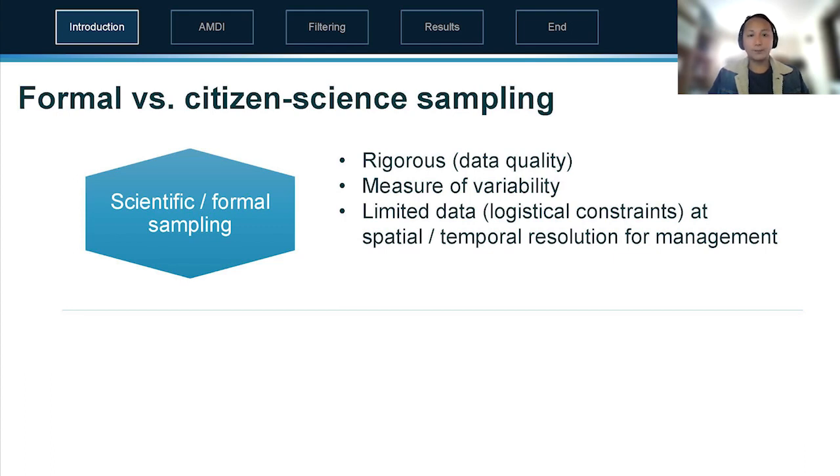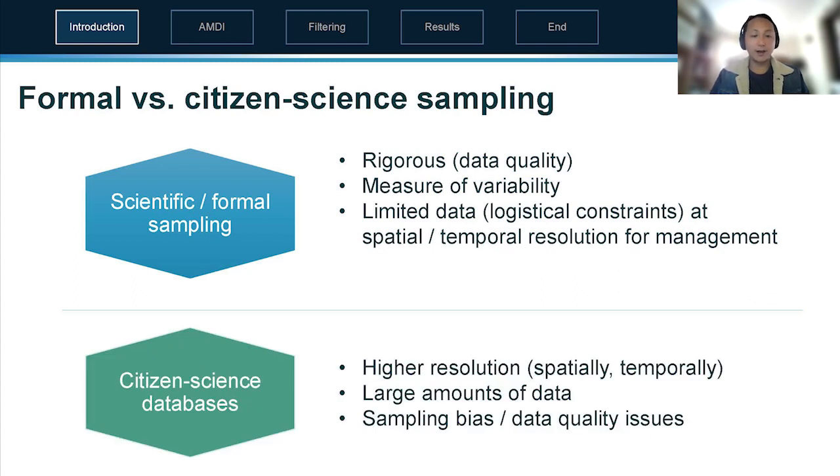The next project focuses on more formal scientific sampling. Scientific sampling is rigorous and has a measure of variability, although its main limitation is that it doesn't have the same spatial and temporal resolution or scale as citizen science data. Citizen science data is higher resolution and larger amounts of data, but there are sampling biases and data quality issues that need to be addressed.